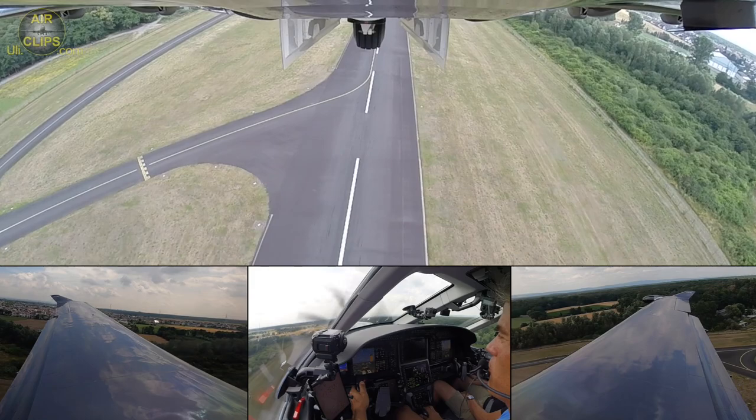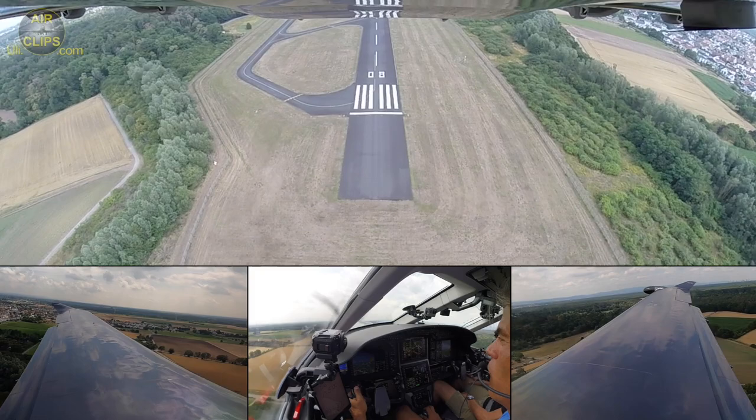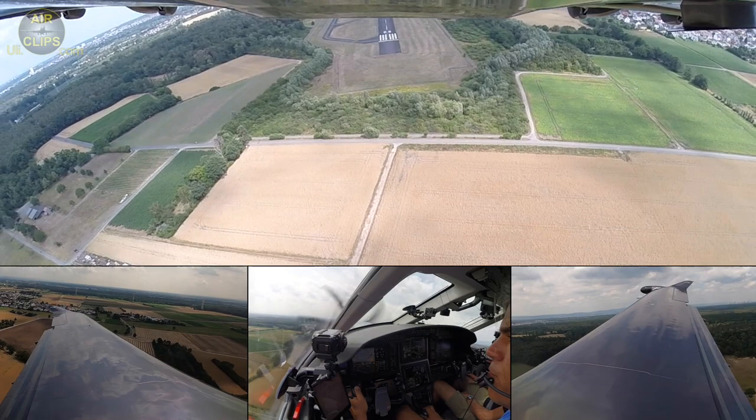We follow the flight director on the runway heading of 26 before we do a left turn on the exit route. Each airport has exit routes which you have to follow.